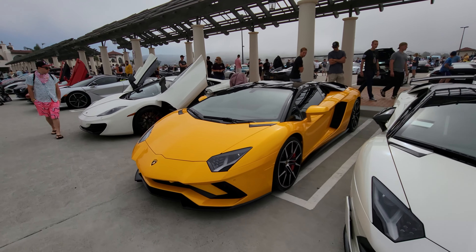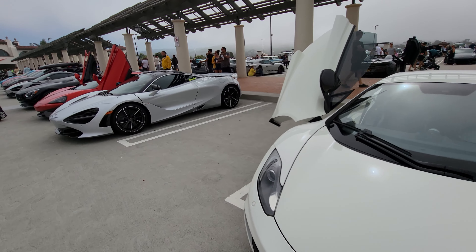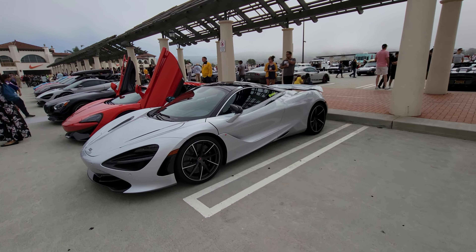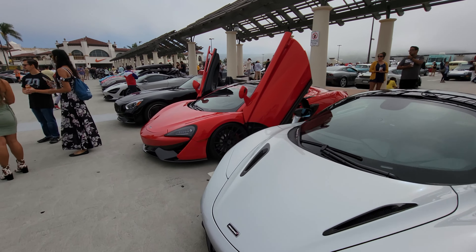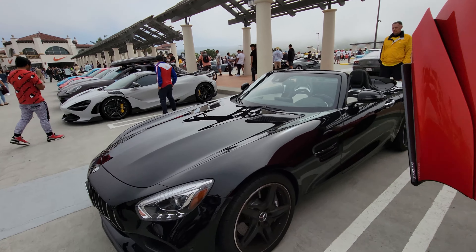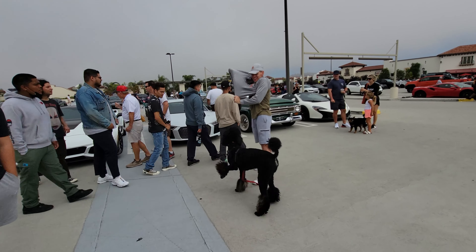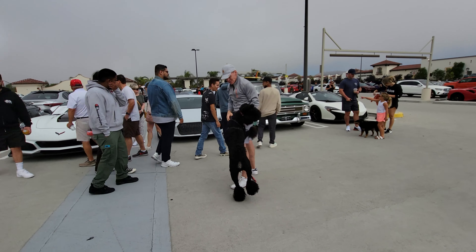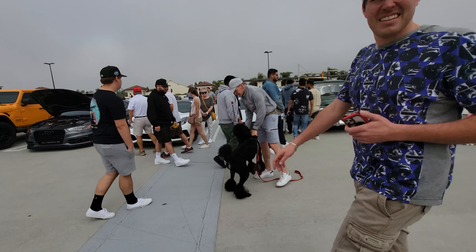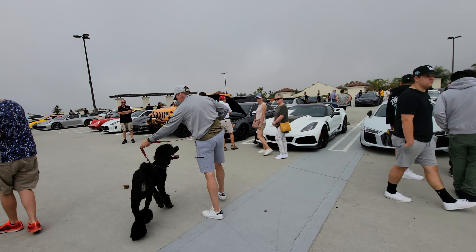A regular Aventador Spider, another MP4 12C, 720S, 570S, GTC4. And check out that dog — a nice looking poodle. Dogs are welcome at Cars and Coffee; a lot of owners like to take their dogs for a walk in the parking lot and check out the cars as well.